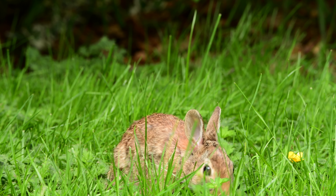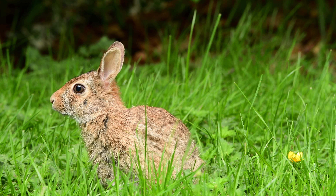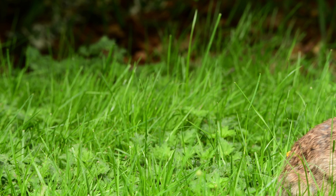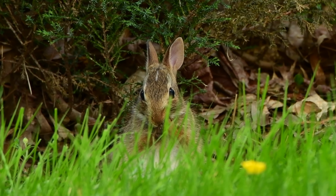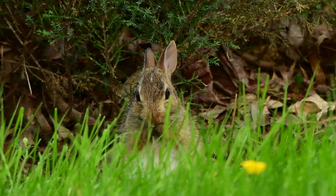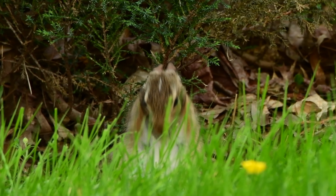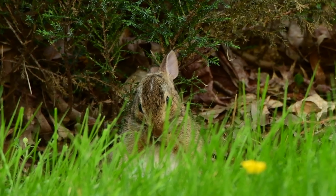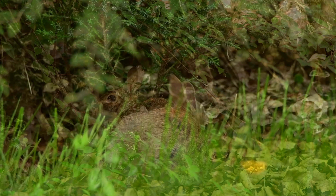When these guys get scared, they freeze. They start running as a last resort, running up to 18 miles per hour for a half mile. They almost have a 360-degree vision with a 10-degree wide blind spot in front of them. They also have a great sense of smell, with about 100 million scent receptors in their twitchy noses, as we can see here, that can spot predators.